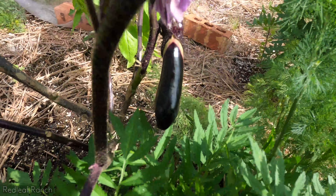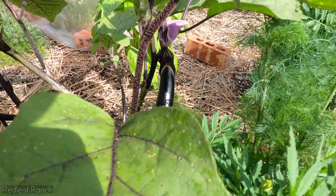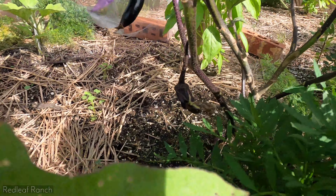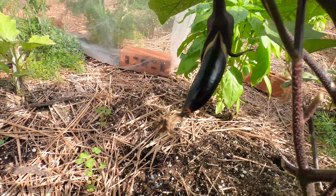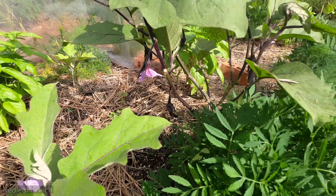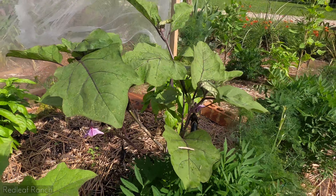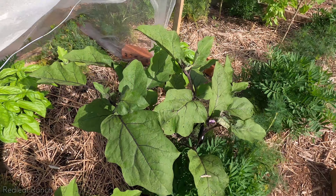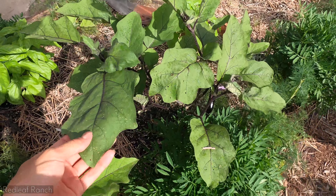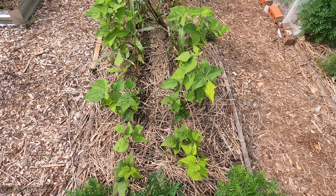Over here we have our Shiku eggplant and we're actually getting fruit. The sun — it's a smaller eggplant; it doesn't grow as big as the Black Beauties, so they're really popular to use in stir fries. Guys, I was so determined — I told you we were going to have eggplant and here we are. I'm so excited. It's doing so well, and it especially loved the pruning.